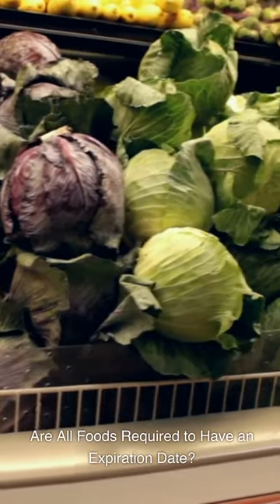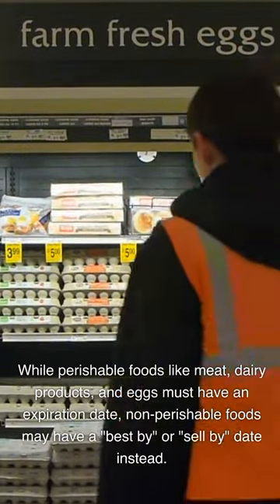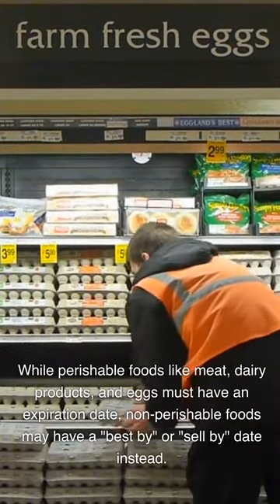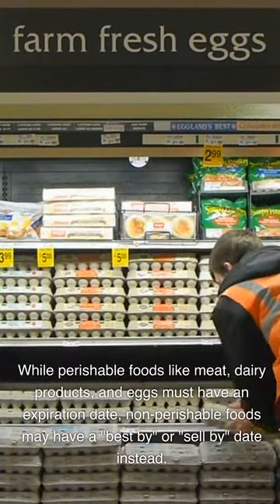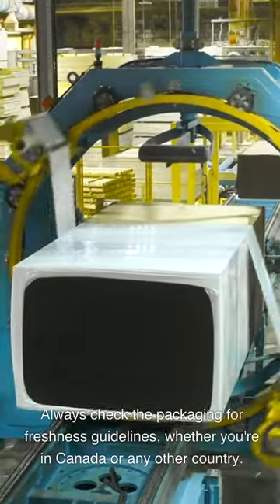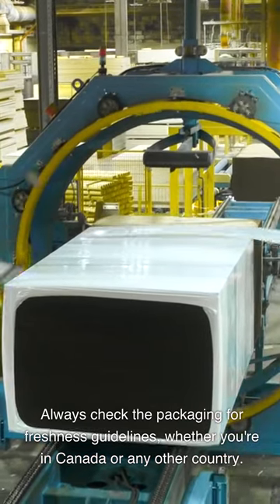Are all foods required to have an expiration date? Not all foods are required to have an expiration date. While perishable foods like meat, dairy products, and eggs must have an expiration date, non-perishable foods may have a 'best by' or 'sell by' date instead. Always check the packaging for freshness guidelines, whether you're in Canada or any other country.